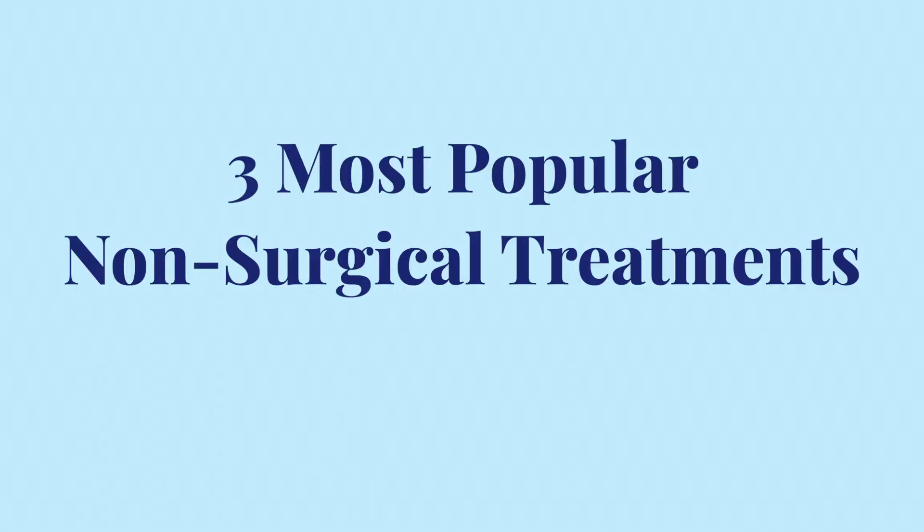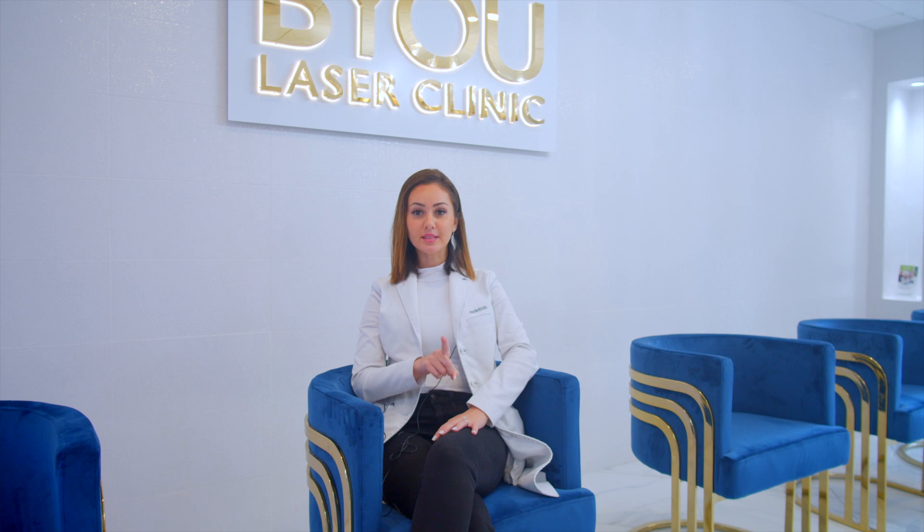There are a lot of options out there, but we're going to compare the three most popular non-surgical treatments for hair loss: minoxidil, finasteride, and PRP.